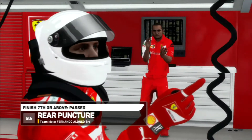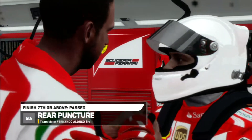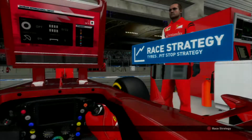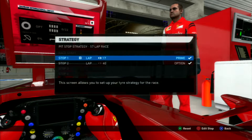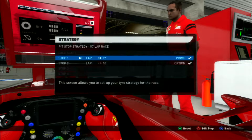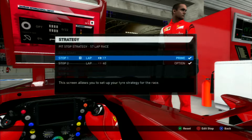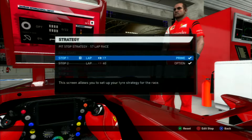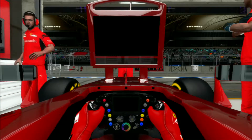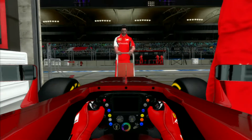Ferrari is pretty happy - they didn't expect us to get this high; they just wanted at least seventh, but we did two places better. For the race, we'll start on the option tires, then come in on lap 17 for a set of primes, and on lap 40 another set of options. Tire wear isn't too bad, so this strategy should work fairly well.